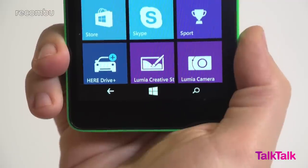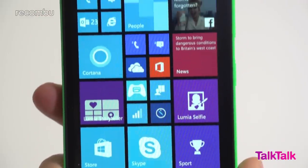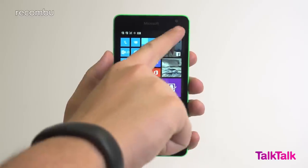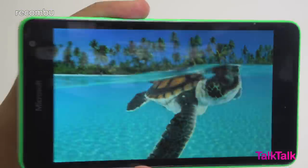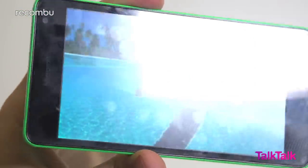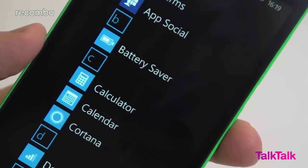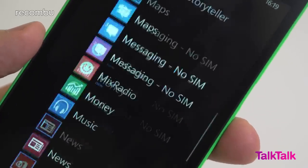Pick up most Lumias and you'll likely be treated to a pretty enjoyable display experience — great blacks, good viewing angles, strong overall brightness, and even the added bonus of Glance View in some cases. The belt-tightening that the Lumia 535 adheres to means it doesn't quite measure up to its comrades in this regard. Its 5-inch screen is fairly bright but more aggressive viewing angles suffer heavily from distortion. Colours aren't as punchy as its siblings and the qHD resolution at such a large size is detrimental to picture quality.